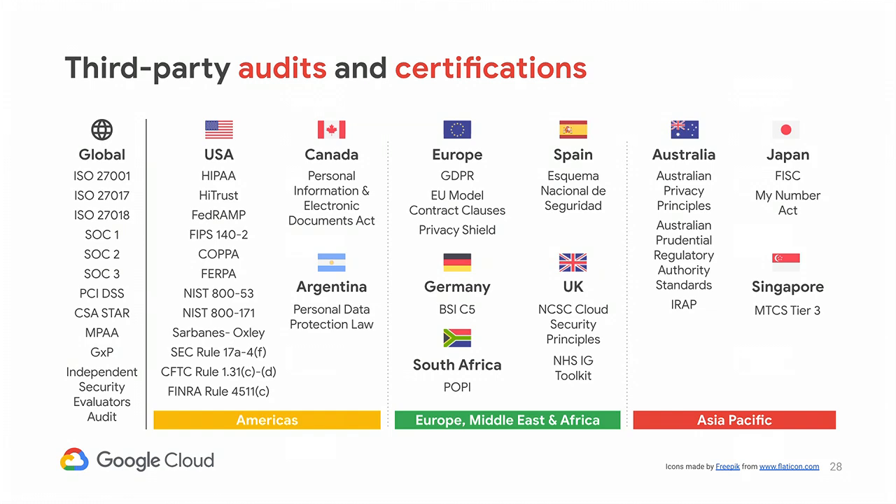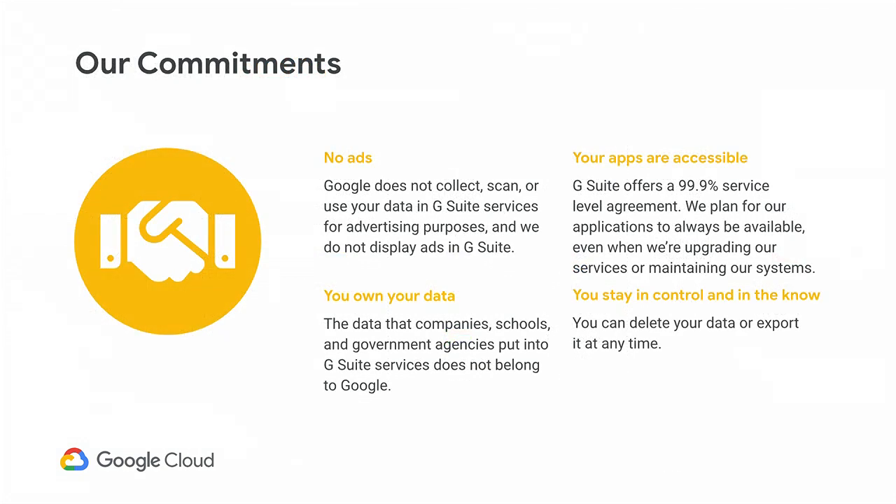What about compliance? Google's data handling practices are audited by third-party auditors across the globe. When you come to Google, we want to make sure we are helping you in your compliance journey. The ISO 27001 is a really good example of a difficult-to-get certification, and we are here helping you on your compliance journey. Let's be clear about our commitments to our customers: no ads — Google does not use your data in G Suite for ads purposes. Your data is not scanned for ads purposes at all. Secondly, you own your data. G Suite customers can take their data and leave at any time through takeout. Your apps are accessible, and finally, you can delete your data — you stay in control.